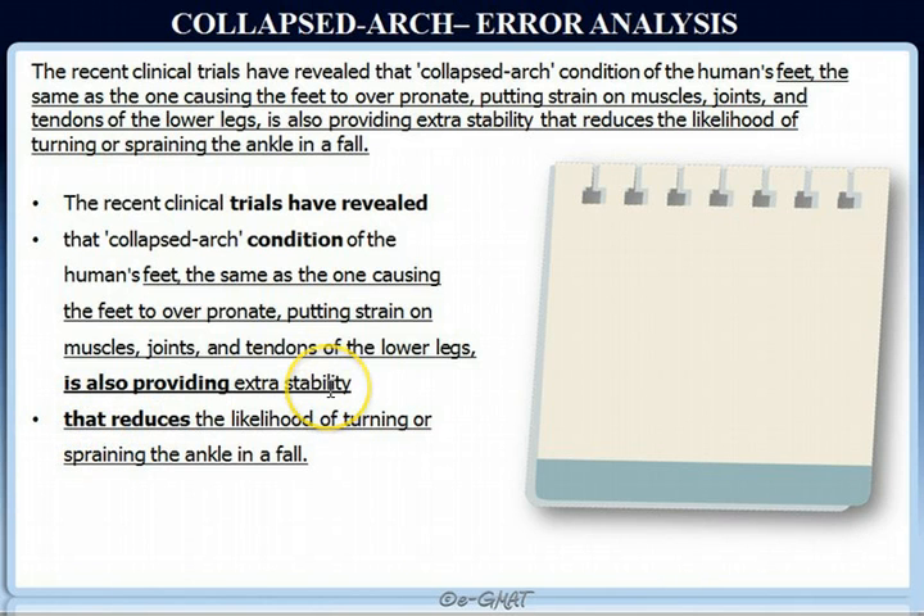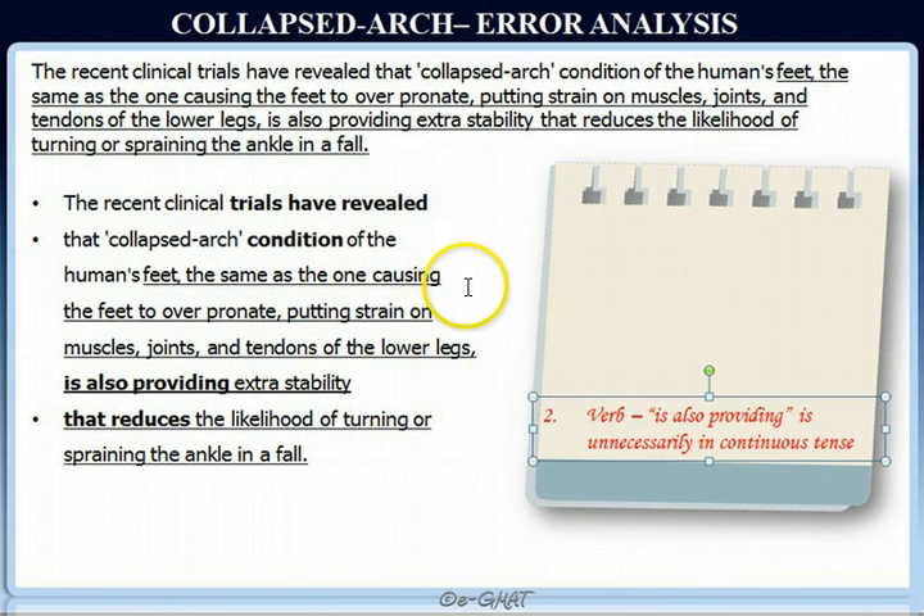Trials have revealed, condition is also providing, that reduces — where 'that' refers to stability. Subject-verb agreement is fine. Now let's look at the verbs. 'Is also providing' is unnecessarily written in continuous tense, whereas this can be very concisely stated as a simple fact in simple present tense — the condition also provides extra stability. That would be perfectly fine. So that is the error in this sentence.